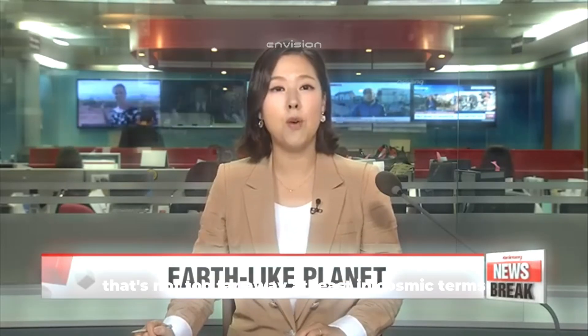Scientists have discovered an Earth-like planet that's not too far away, at least in cosmic terms. It's the closest planet to our solar system and the most important discovery in more than 20 years, as it could be able to sustain life.